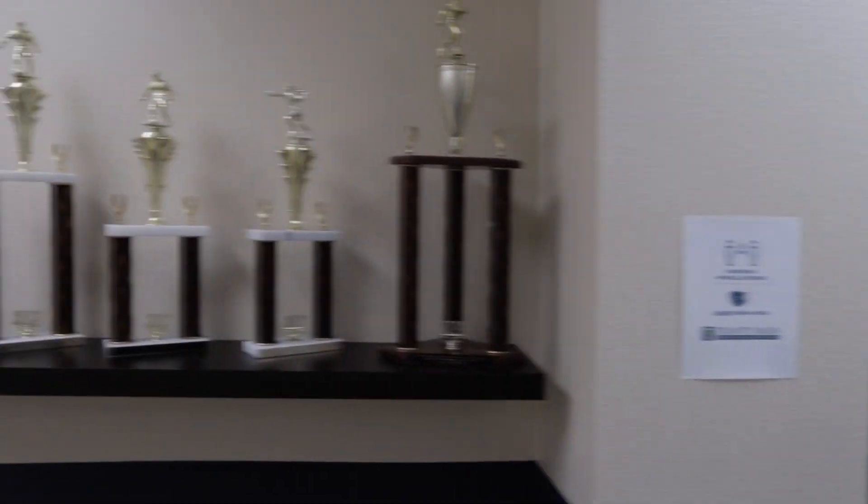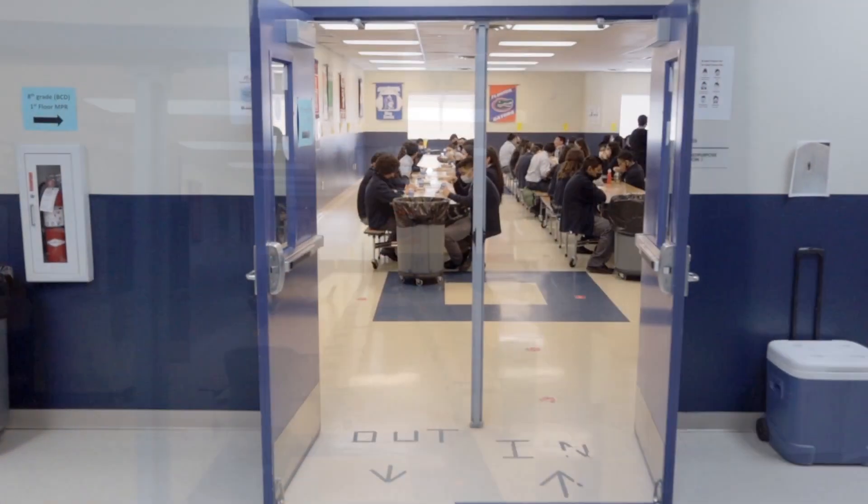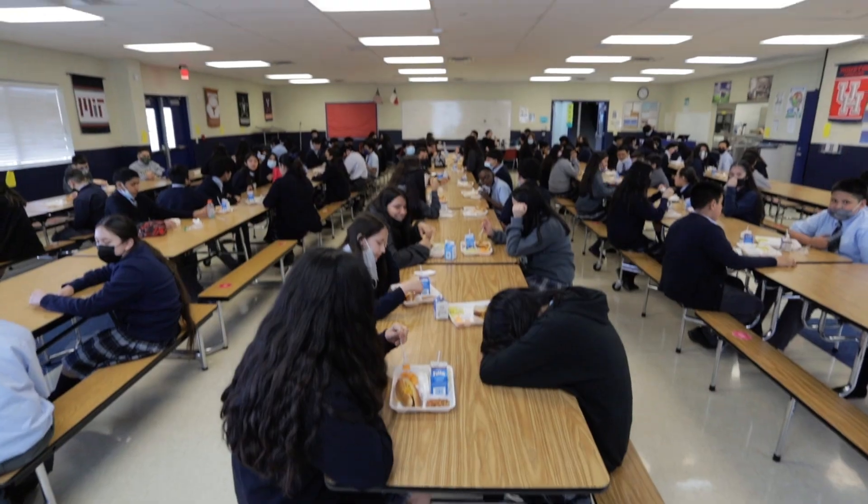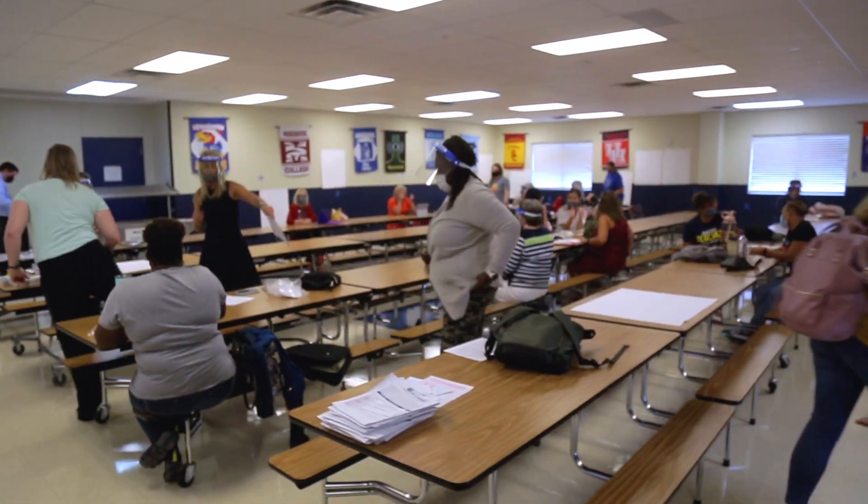This is where our students will come and eat breakfast and lunch every day. We call this our multi-purpose room, which means that we can also hold assemblies, training meetings, and other events here.